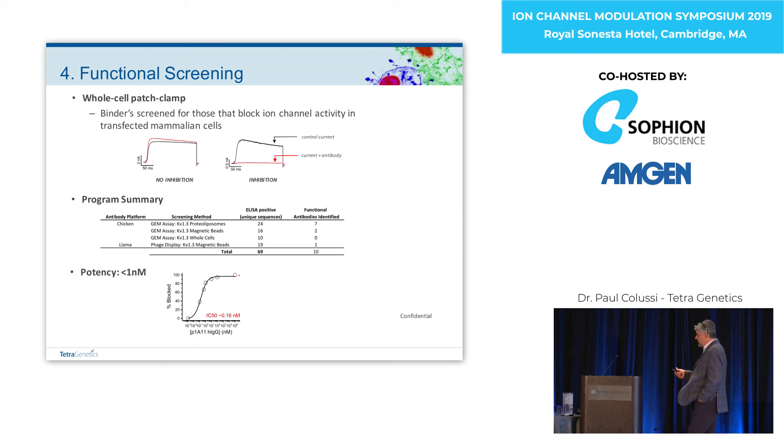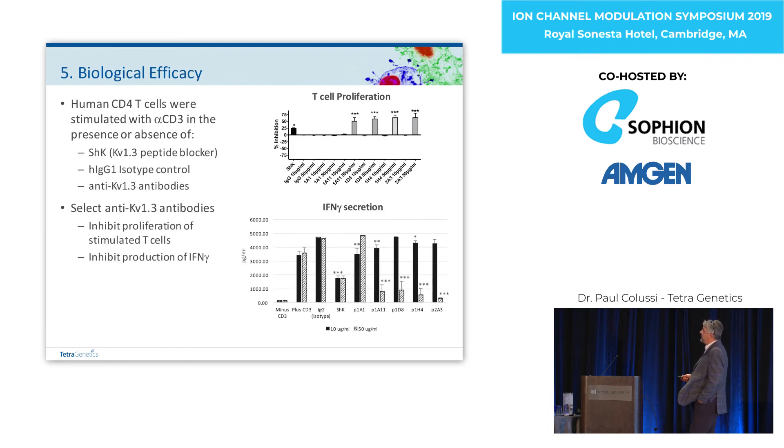We identified our lead — a chicken antibody that we needed to humanize. Before getting to that, we wanted to make sure it actually had a biological effect. On human CD4 cells stimulated with CD3, we got nice inhibition compared to the prototype KV1.3 peptide inhibitor ShK, and a concomitant decrease in interferon-gamma production.